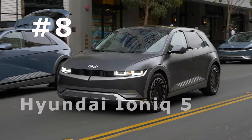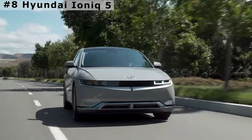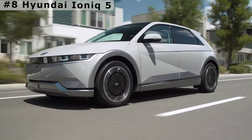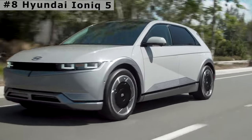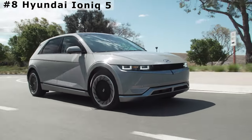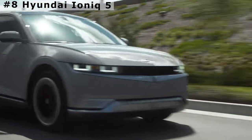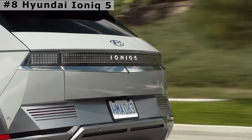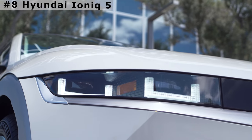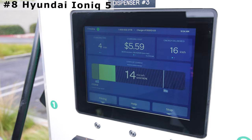Number 8: Hyundai Ioniq 5 Limited All-Wheel Drive. The all-wheel drive limited version of the Ioniq 5 has 320 horsepower and a substantial 446 pound-feet of torque. It catapults from 0 to 60 miles per hour in 4.5 seconds. It delivers surprisingly smooth ride quality even on gnarly roads — bumps go unnoticed and don't enter the cabin. The broad range of easily adjustable regeneration settings goes from nothing to an aggressive one-pedal driving. The larger 77.4 kilowatt-hour battery pack is rated at 256 miles with dual motors.